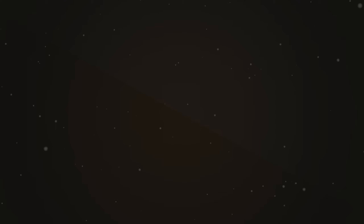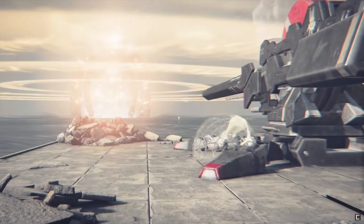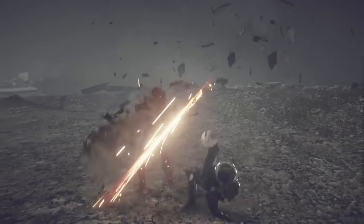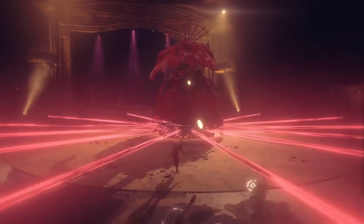Up next at number eight, we have Nier Automata Game of the Year Edition for $15.99. There's also a free demo if you want to give this a shot beforehand, or get the non-Game of the Year Edition included with PS Extra. This is a wild ARPG set in a post-apocalyptic world with a great story filled with memorable moments and some seriously wicked combat. If you're in for a challenge and stomping bad dudes, this one will not disappoint.